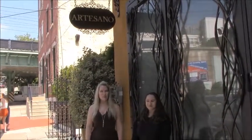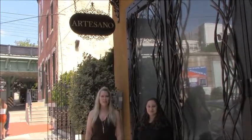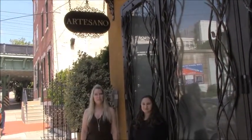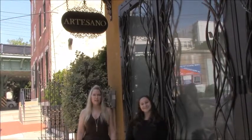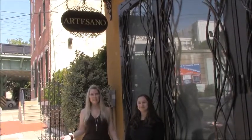Hi! This is Dawn from Party Space. We're here at one of the most unique venues in the area. Joining us today is Talia, and she's going to guide us through what a wedding is like at this incredible space.